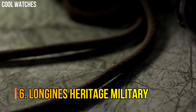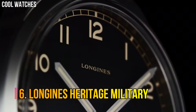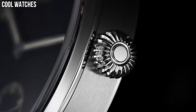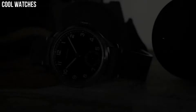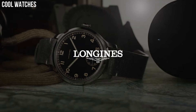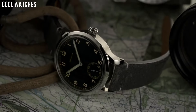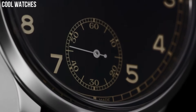Number 6: Longines Heritage Military. The Heritage Military 1938 has a black dial with luminous Arabic numerals and pencil hands, and a railroad minute track that runs across the periphery of the dial. Caseback: stainless steel. Dial: matte black. Power reserve: 53 hours. Water resistance: 30 meters. Functions: hours, minutes, seconds.